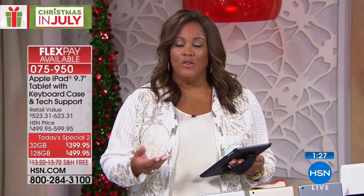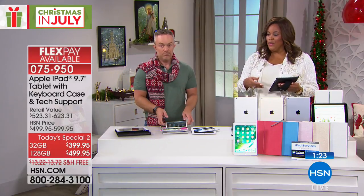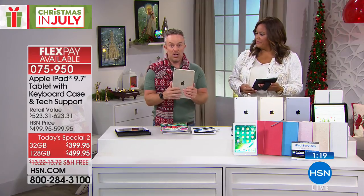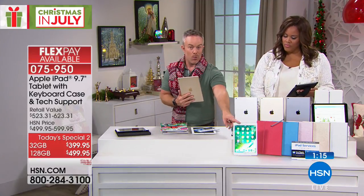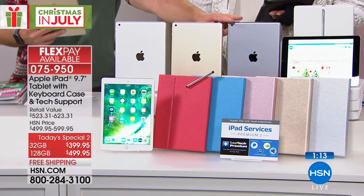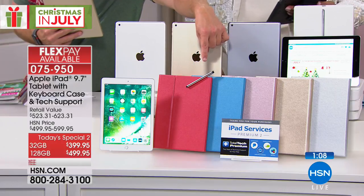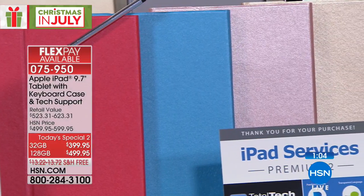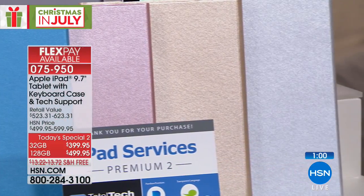You're choosing the memory — either 32 gigabytes or 128 — then you pick your color option. You either get the silver or gold back, which has a white front-facing bezel, or that space gray with the black bezel. Then you pick your accessory kit: red, blue, rose gold, gold, silver, or classic black case. All these cases come with the keyboard, the app, and that iPad service voucher which has the two years of tech premium.